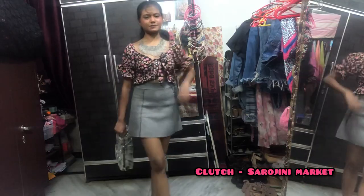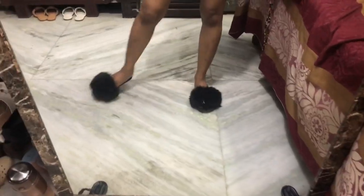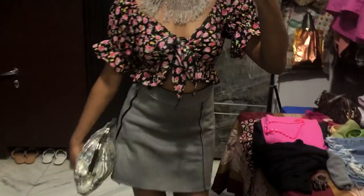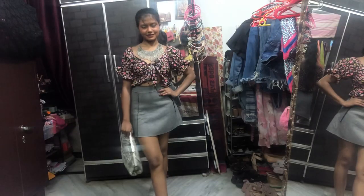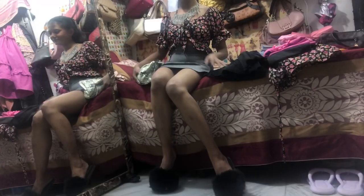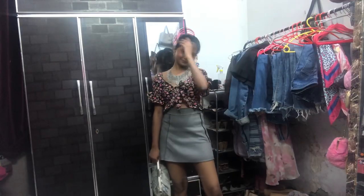So this is how this top looks with a great skirt and this beautiful fluffy footwear, which I got from Rajori Garden. My bag is from Sarojini, my skirt is also from Sarojini, my beautiful necklace is from Janakpuri C4 market, and my top is from Mintura.